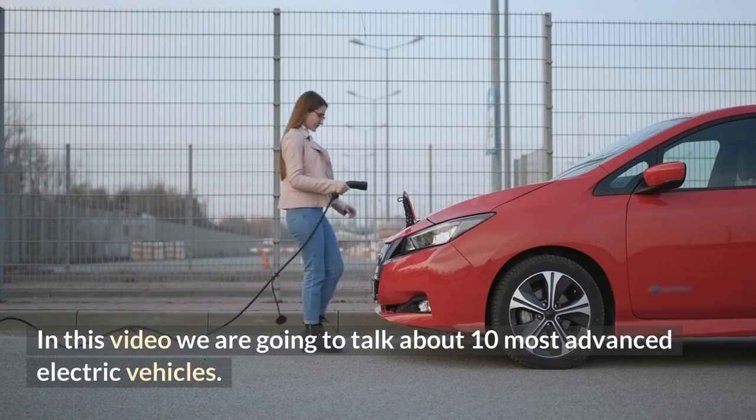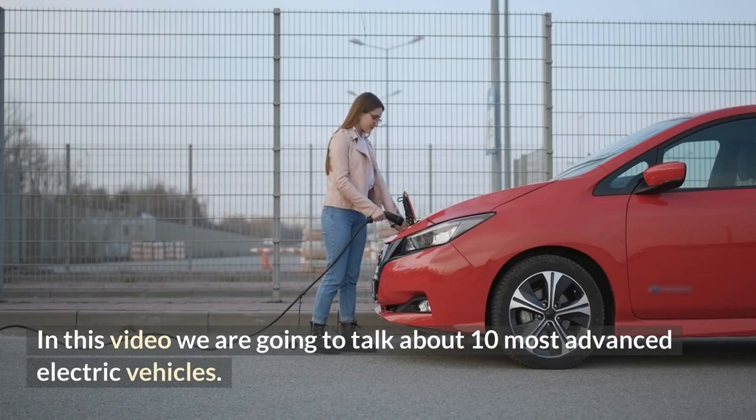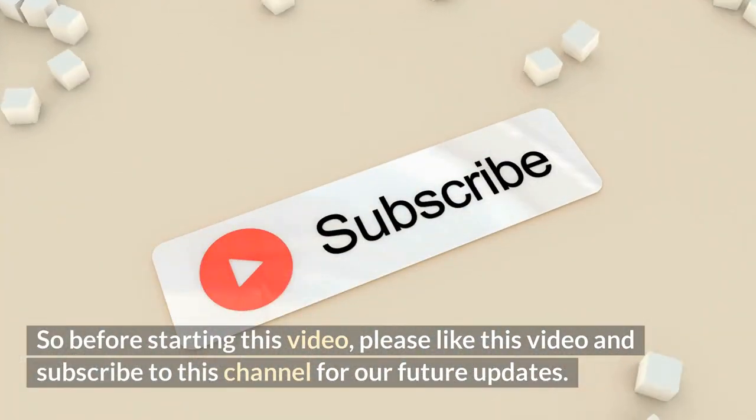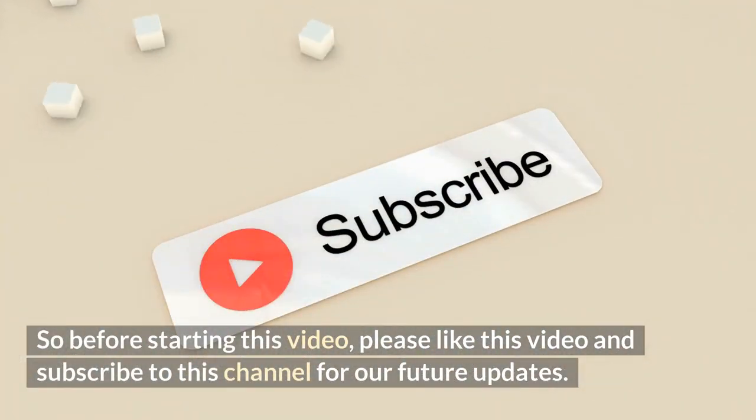In this video, we are going to talk about 10 Most Advanced Electric Vehicles. So before starting this video, please like this video and subscribe to this channel for our future updates.